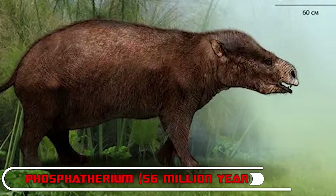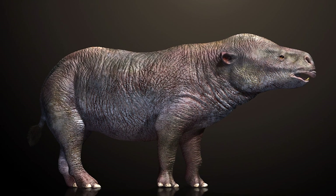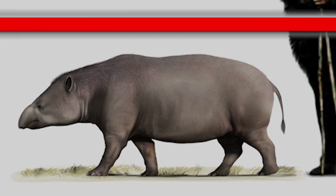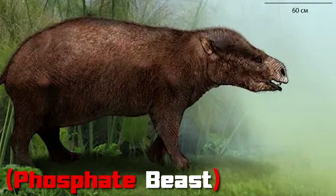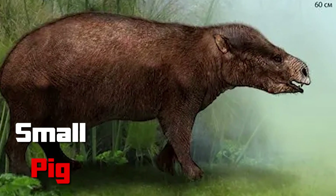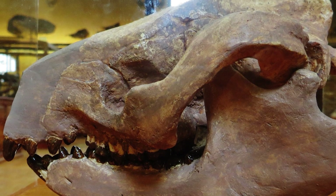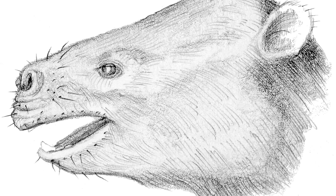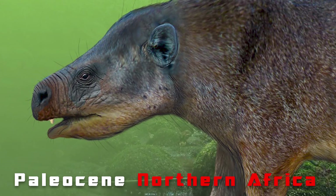Number 10: Phosphotherium — 56 million years ago. Only 5 million years after the dinosaurs died out, mammals had grown to enormous proportions. The 3-foot-long, 30-pound phosphotherium looked more like a tapir or a small pig than a modern elephant, but features of its head, teeth, and skull confirm its identity as an early proboscidean. Phosphotherium most likely led an amphibious lifestyle, foraging for vegetation in the floodplains of Paleocene northern Africa.